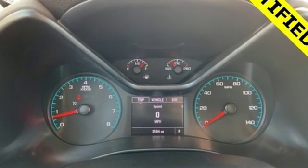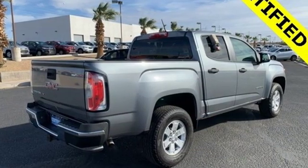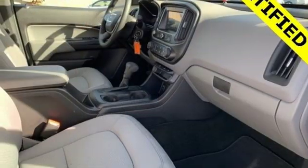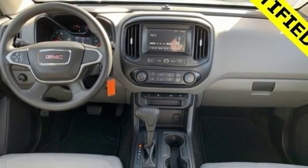Bluetooth wireless audio streaming, manual tilting steering column, power windows, air conditioning, automatic transmission, active grille shutters, gas pressurized shocks, and in-line four-cylinder engine.